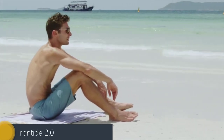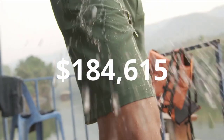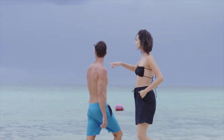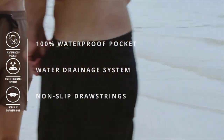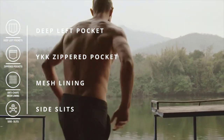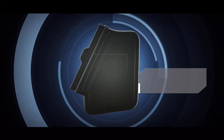Iron Tide 2.0. Take on any adventure while protecting your valuables when you wear the Iron Tide 2.0 Hybrid Adventure Shorts. Designed with an IPX8 certified waterproof pocket, they keep your smartphone safe even in depths of up to 100 feet. Using Aquilite fabric, they provide moisture wicking, waist stretching, quick drying, water resisting, and odor repelling abilities. Additionally, with zippered pockets and deep left pockets, there's room for all your essentials. The non-slip drawstrings allow you to attach essential items that can handle getting wet.